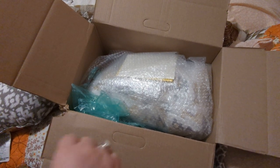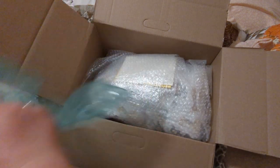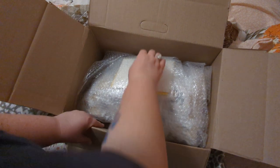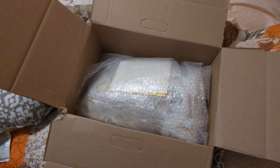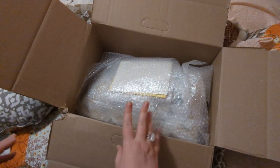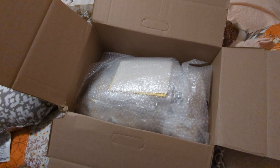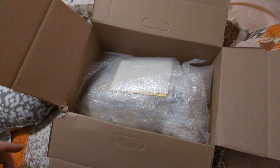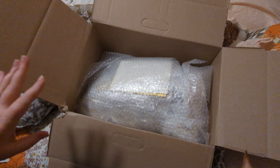Hey guys, it's Mandy. And if you can tell, I don't feel super well today. My throat's really scratchy, and my hubby's not feeling that great either. I hope I'm not coming down with something really bad again. It might just be that I didn't sleep well, and sometimes if I don't sleep well, I don't particularly sound great in the morning. So I'm hoping that's what it is.